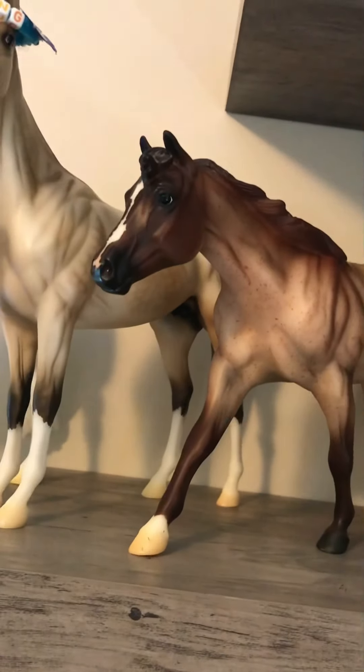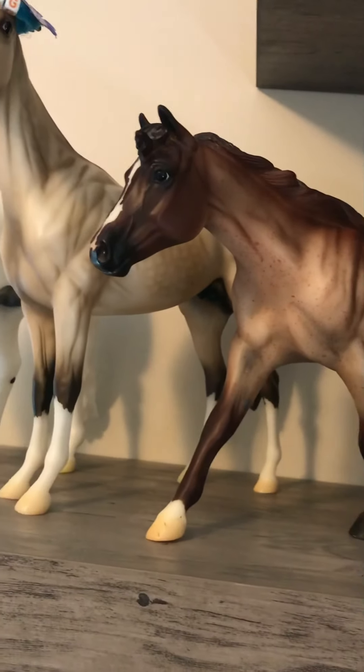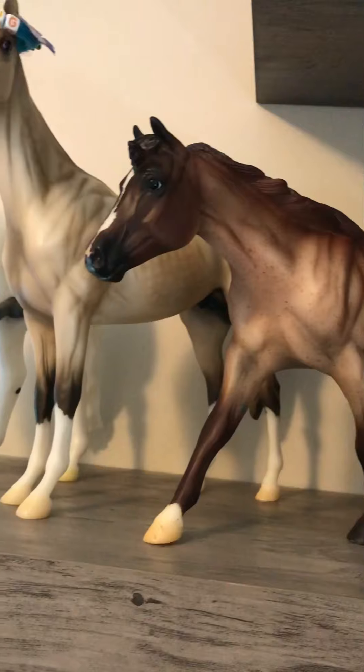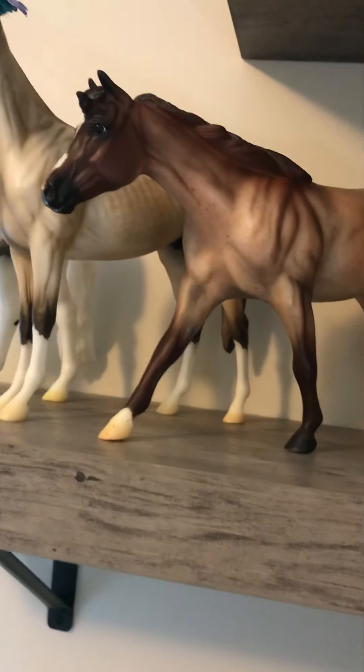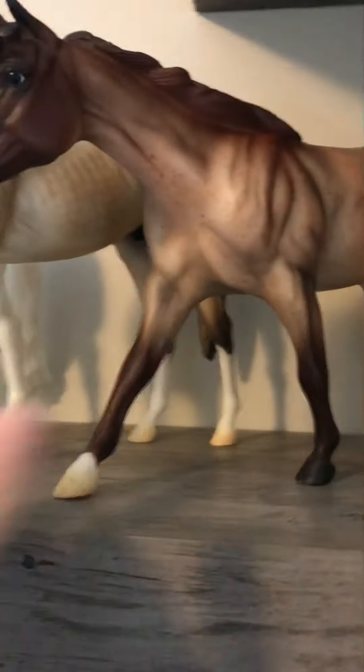Right next to him is my queen — you guys saw me unbox her in my first video. Her name is Bet Your Blue Boons, aka Blue. That's the real name she came with. She is my gorgeous queen and I love her so much. She is a red roan — I just love that face.